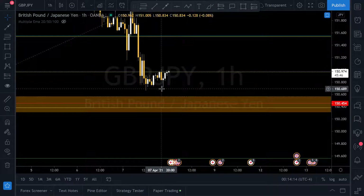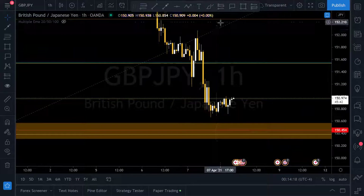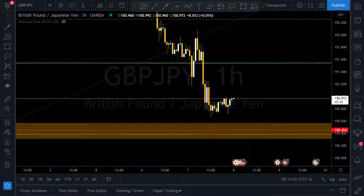This is a great area to start looking for your entry. That's my idea — I'm hoping you join me and we make a bunch of pips together. Trade safely.